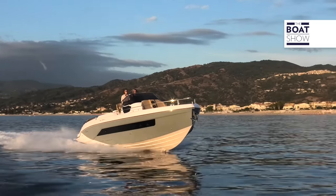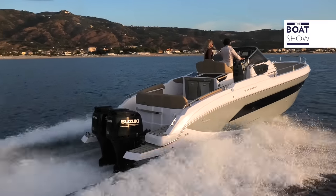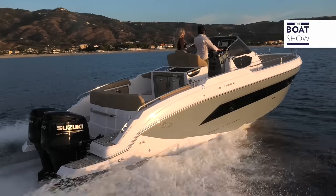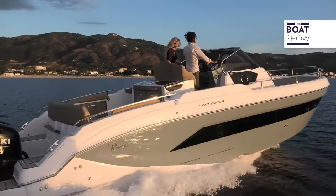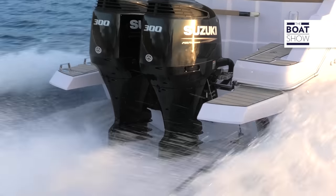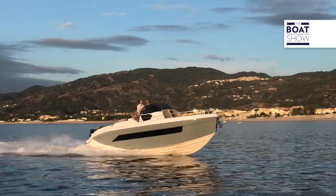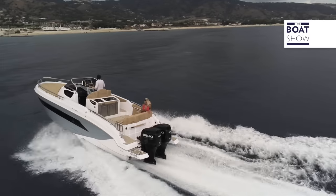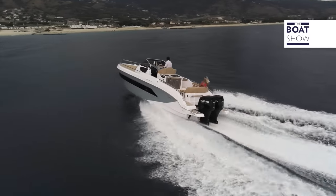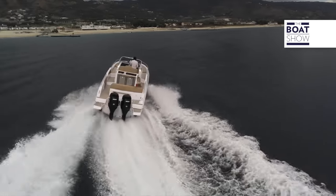The new model by Ranieri International is the NEXT 330LX, which falls within the 10-meter length limit. It has a maximum beam of about three meters for almost two-thirds of its length, making it one of the boats with the best habitability. The interiors feature four beds in two separate rooms with a bathroom. The two 300-horsepower engines are ideal.